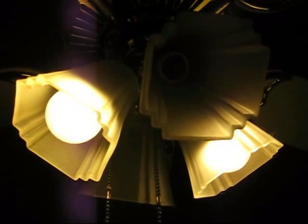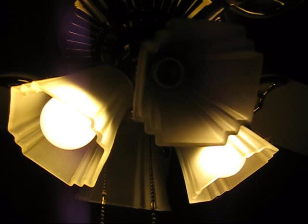We'll put this thing into the other socket and see how it goes. I have both of them in the ceiling fan over the dining room table now. This one's actually a little bit pinker than this one, which looks more like an incandescent bulb.